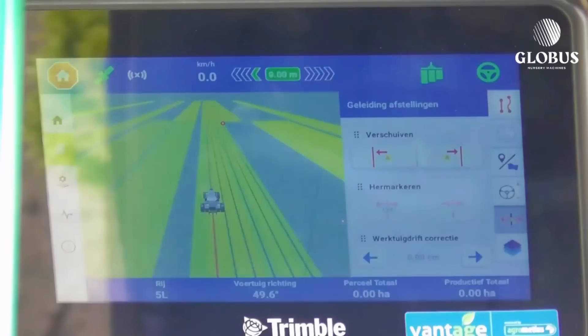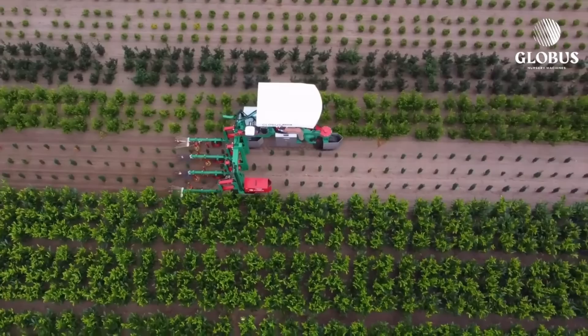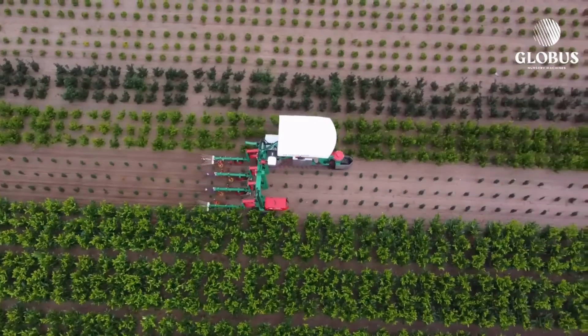Additionally, the onboard video camera facilitates live streaming, allowing users to monitor the unit's movements, even guiding it back if it strays into a neighboring property.